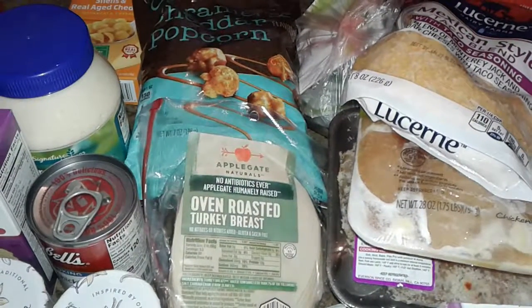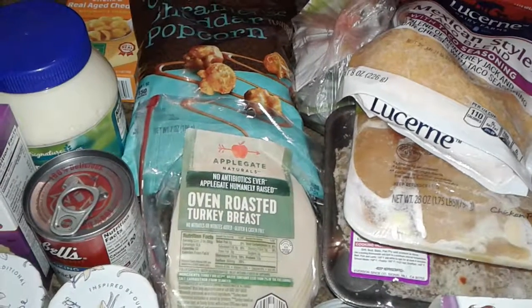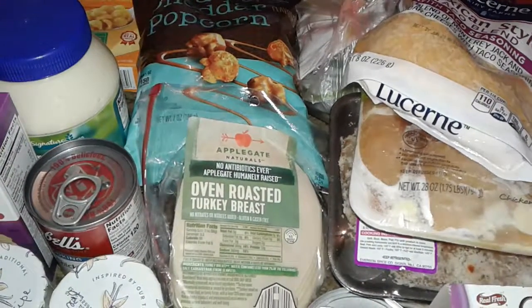Hey guys, welcome to this haul. This is a free food haul. All this stuff was free, completely free, no coupons, no nothing. I just get it for free.